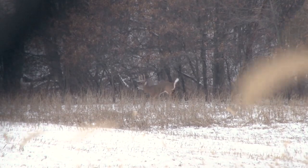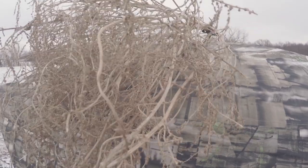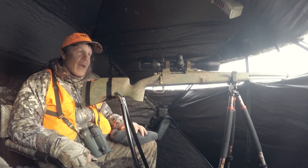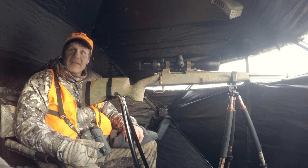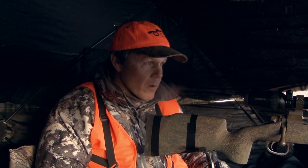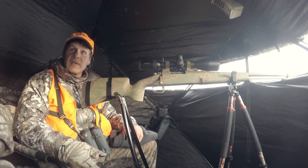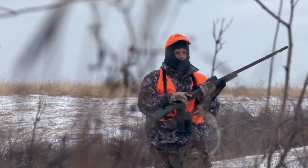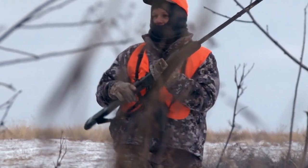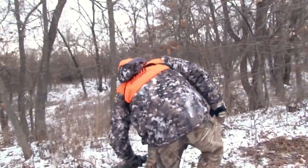That happened quick! Big Iowa buck down. We've been up here for six days, it's about 4 o'clock — down to the last hour and a half. The buck walked out at 210 yards. I didn't see him go down, but I saw the exit wound when he turned and ran off, and he's center-punched. He's got to be down right there. There he is — he's down, he's dead.